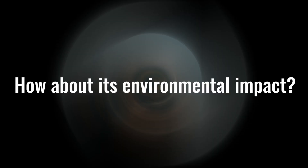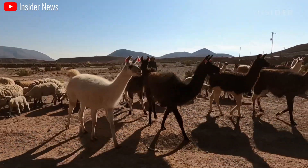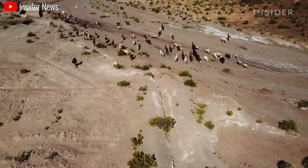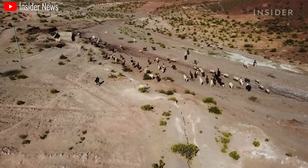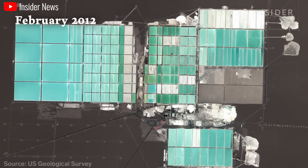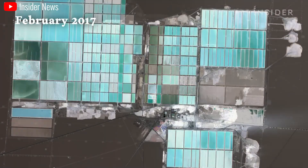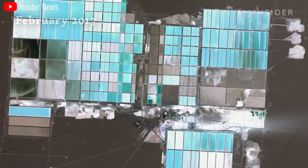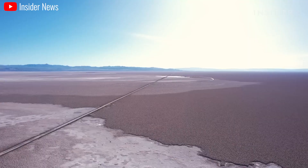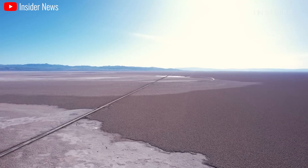The environmental cost of lithium mining is another major concern. The extraction process can be water-intensive, requiring vast amounts of water in regions already facing water scarcity. Additionally, mining can disrupt delicate ecosystems and raise ethical questions about labor practices in some parts of the world. These environmental and social impacts are a growing concern for consumers who are increasingly environmentally conscious.